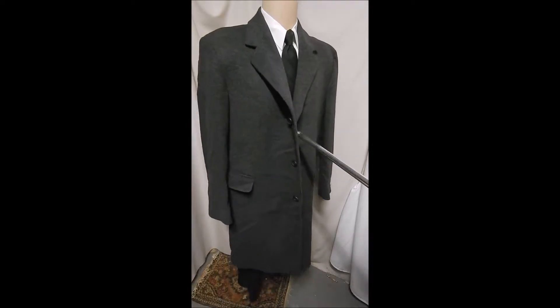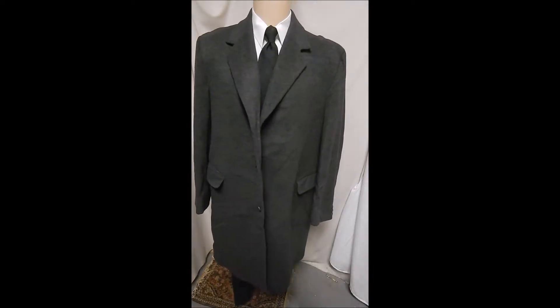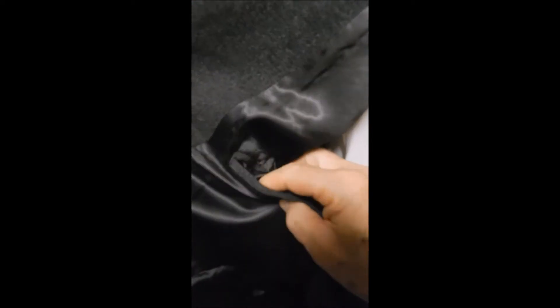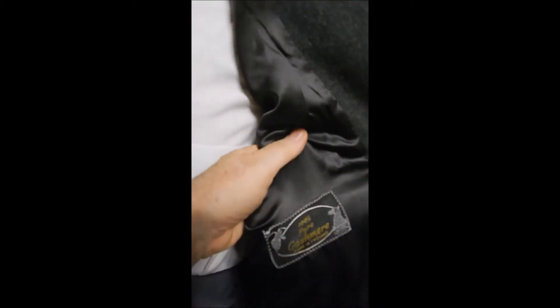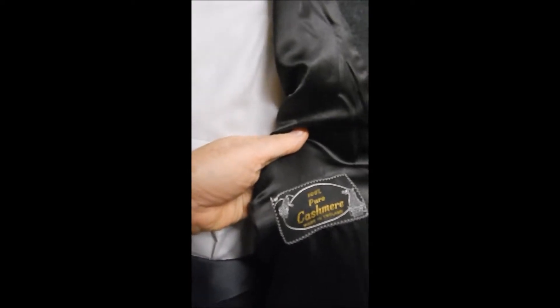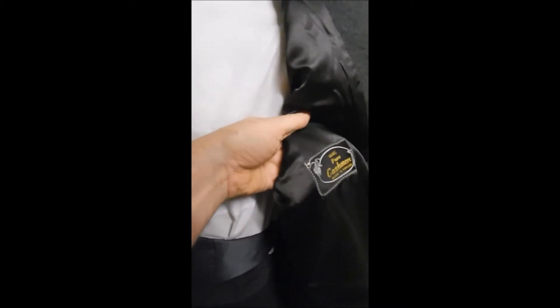Flap pockets, soft handsome tape inside. Here we see the quality — full satin lining with the pockets. And over here we get a little bit more about the coat: we see this label — a hundred percent pure cashmere, made in England.